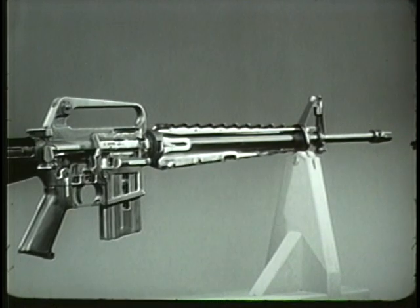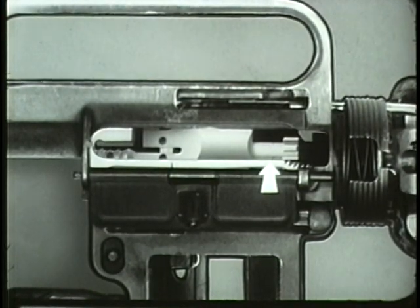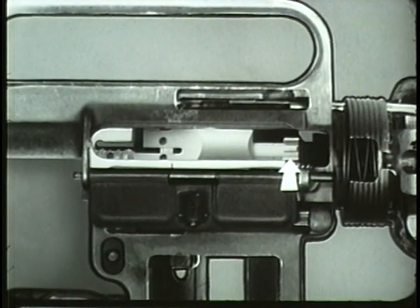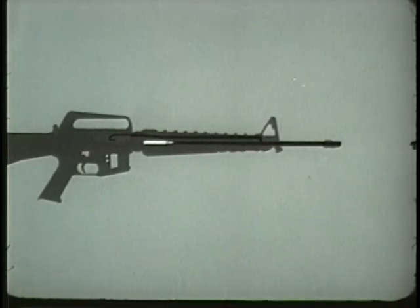The next three operations in the cycle occur in rapid sequence as an immediate consequence of firing. First of these is unlocking. Before firing, the bolt has been locked into the barrel extension by alignment of the lugs on the bolt and barrel extension.